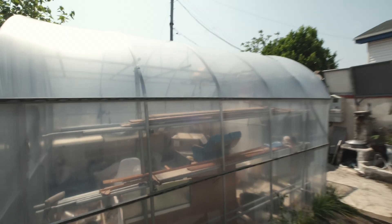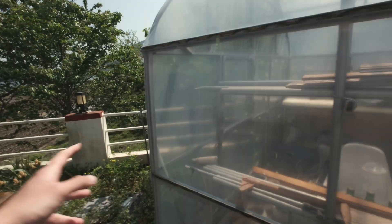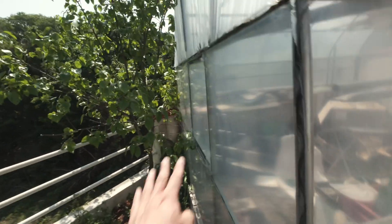This is pretty common in Korea — these greenhouses are made of plastic with metal frames, and they're very sturdy. It's got a window in the back and a big door in the front.